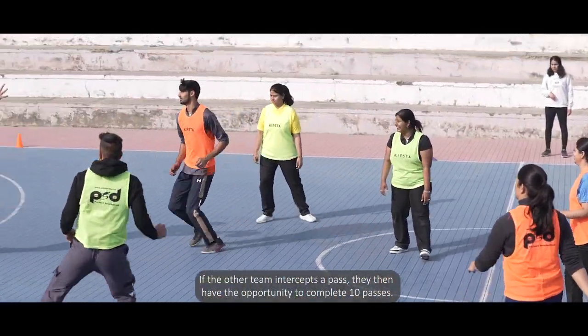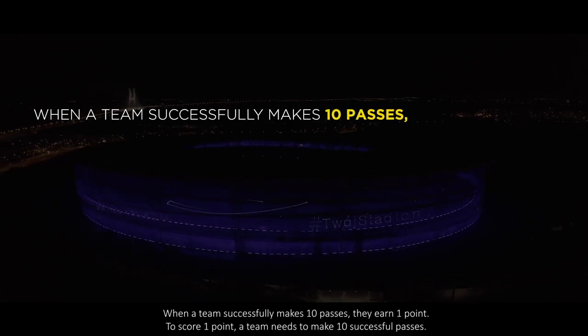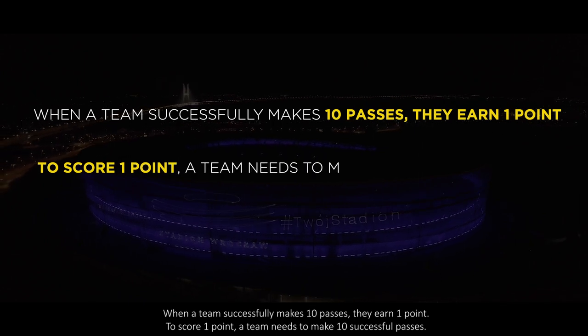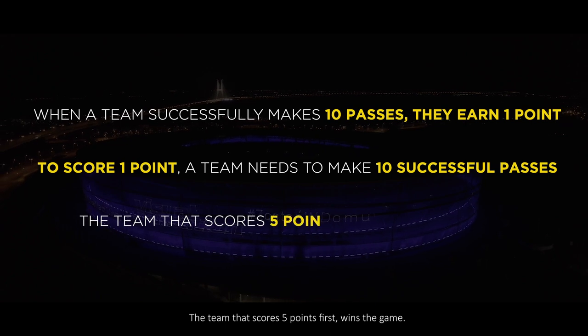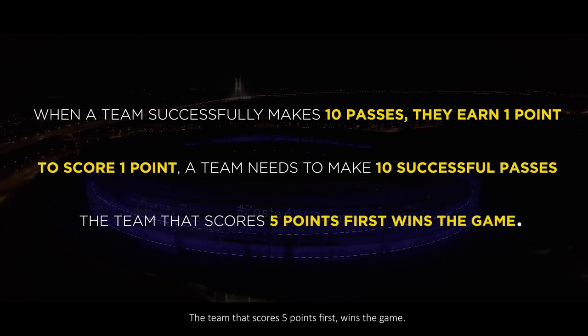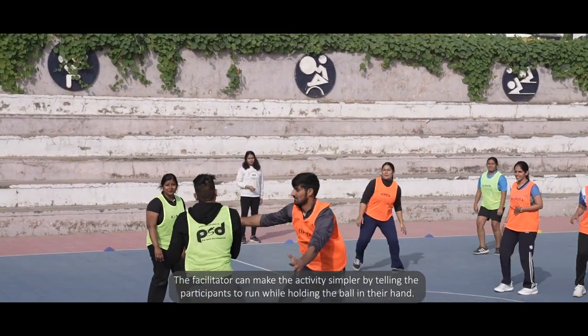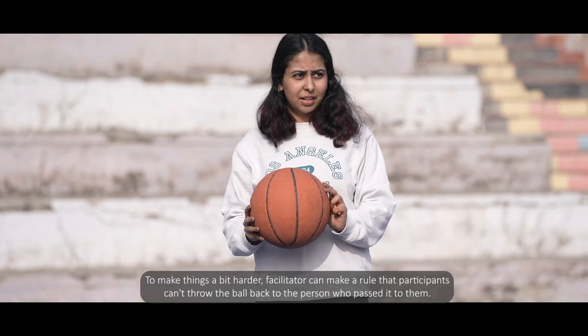If the other team intercepts a pass, they then have the opportunity to complete 10 passes. When a team successfully makes 10 passes, they earn one point. The team that scores five points first wins the game.